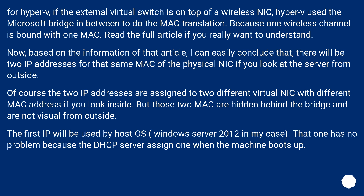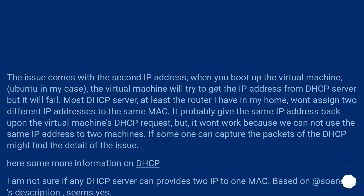Based on the information in that article, I can conclude that there will be two IP addresses for the same MAC of the physical NIC if you look at the server from outside. Of course, the two IP addresses are assigned to different virtual NICs with different MAC addresses if you look inside, but those two MACs are hidden behind the bridge and are not visible from outside. The first IP will be used by the host OS — Windows Server 2012 in my case — and that one is no problem because the DHCP server assigns one when the machine boots up. The issue comes with the second IP address.